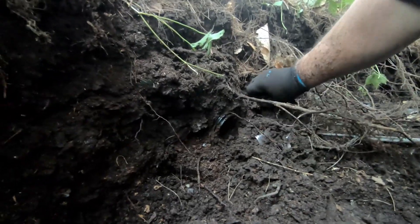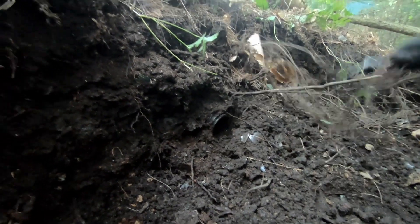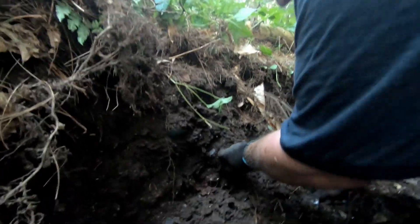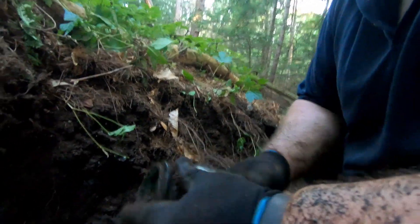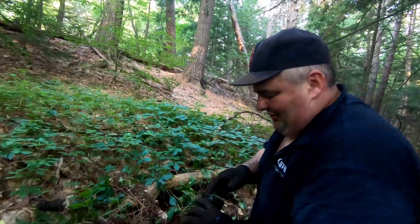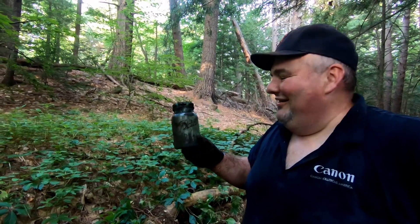Jim's got another bottle — looks like a mason jar or something. Finally getting to a place with no roots where I can go a little deeper. Does that look green to you? It's definitely... look at that — Ball Ideal. Nice. That is different. It's got a nice green color to it too. That weighs about 20 pounds with all the dirt in it, but people like these. There are a lot of people that collect Ball jars — absolutely.